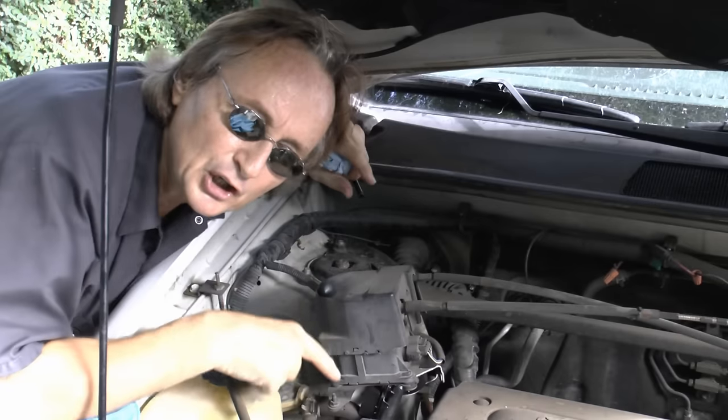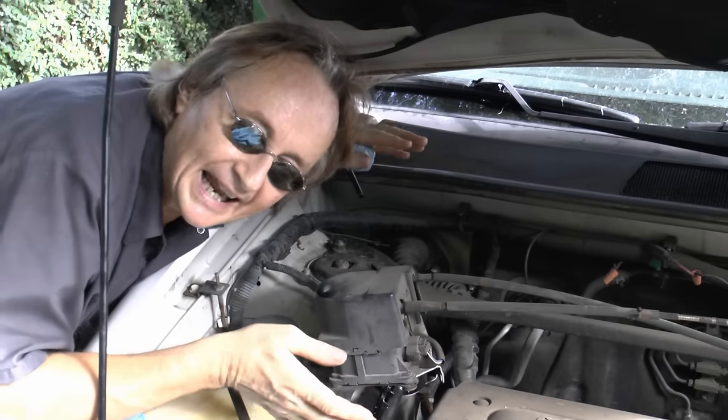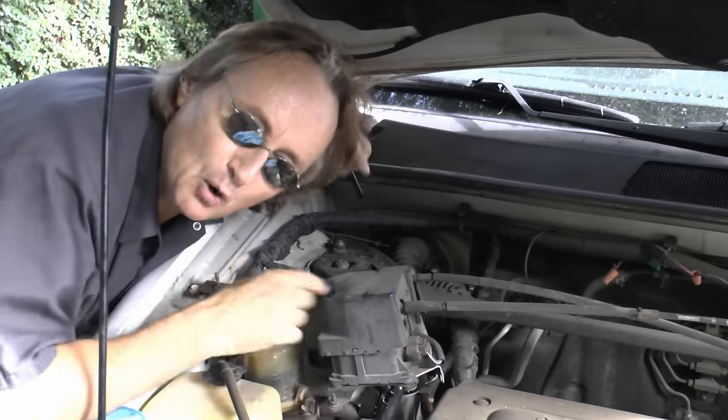This process of water getting inside the system can take years before it does any damage, so you don't want to waste your money flushing it all the time when you don't need to. But you also don't want to ruin expensive parts like anti-lock brake modules. So what can you do?